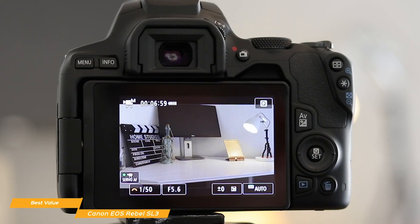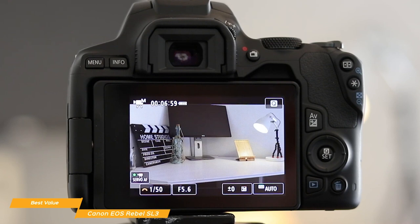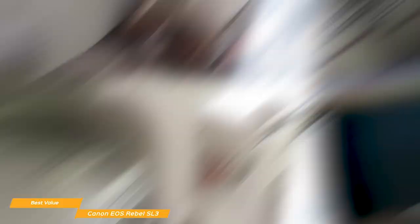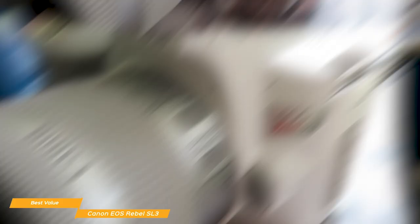The eye detection AF analyzes the image and automatically determines where to focus based on your subject's eyes, helping you capture a treasured headshot or a once-in-a-lifetime moment in sharp detail. To help you frame your shot, the SL3 uses an optical viewfinder with a wide-area 9-point AF system designed to reach sharp focus in an instant, making it easy to capture the action no matter where the subject moves, even in bright light situations.